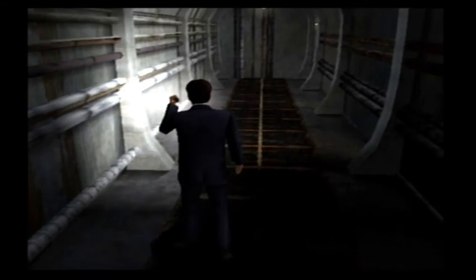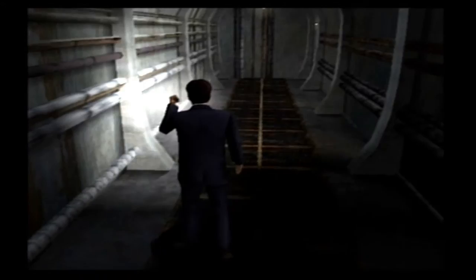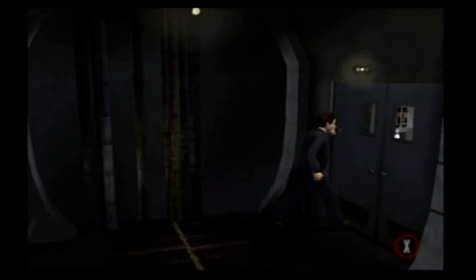We're kind of going old school, because this is actually going to be a real short video for me. This area here reminds me of Silent Hill Homecoming. I don't know why.